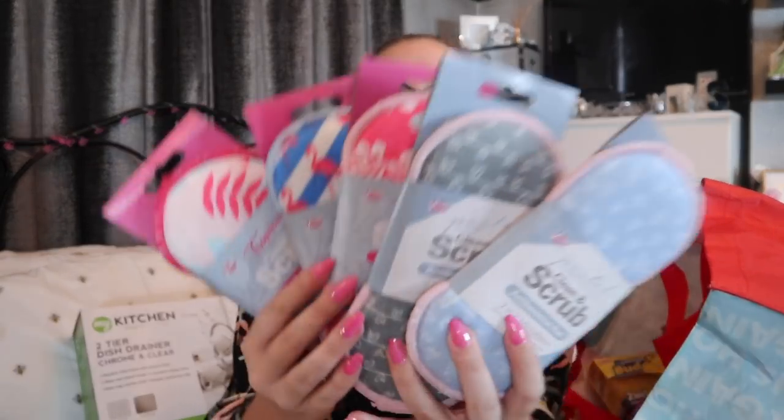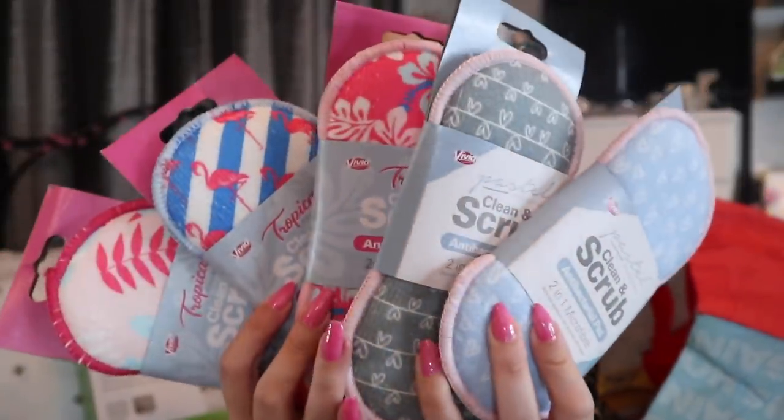Another thing I get suckered into are the Minky dupes. The brand is Vivid Cleaning Products — the proper Minky is about £2.50 to £3. I've picked these up at onlinepanshop.com for one pound each. I've got quite an obsession — we'll do a little Minky dupes top-up at the end. I'll leave the general website link down below, and I'll check if Vivid have their own website too.